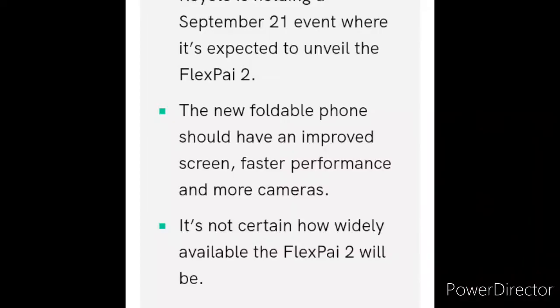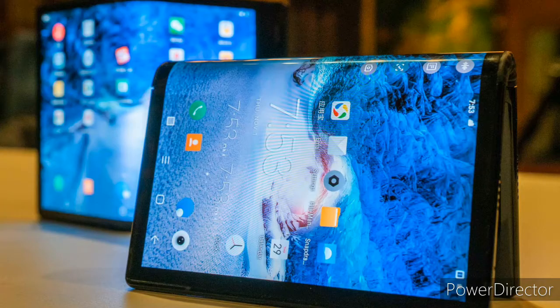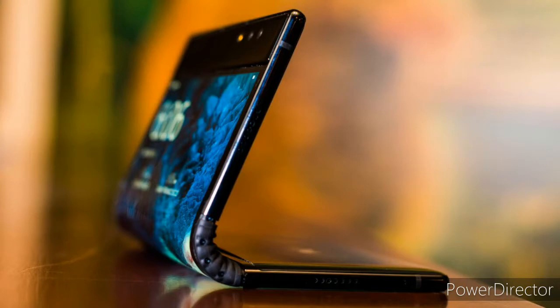Some time later, Royale announced they were going to release the FlexPai 2 and promised better performance, better screen, better cameras, and better battery. They did release the FlexPai 2, which had some better performance — it runs the Snapdragon 865 chip, which is quite amazing.